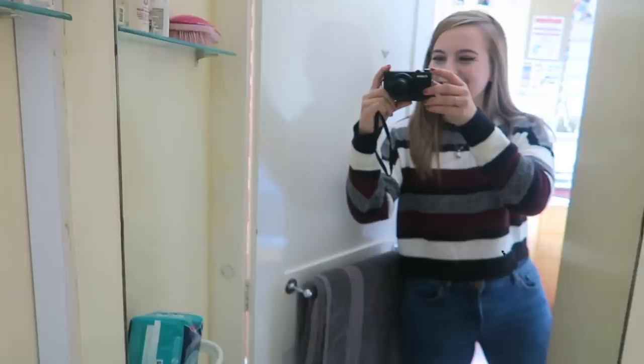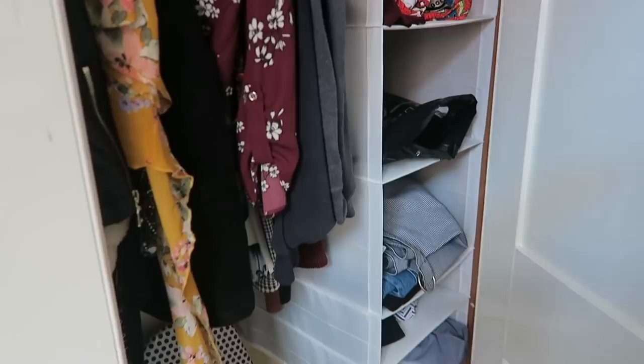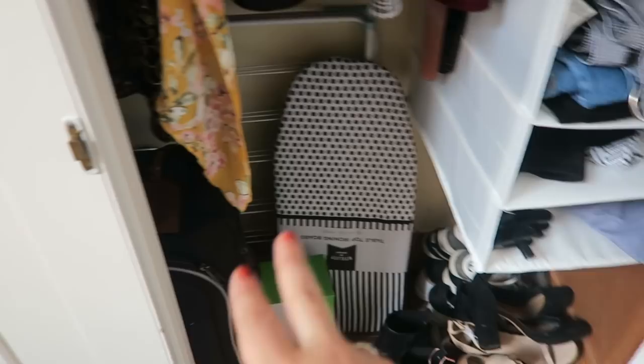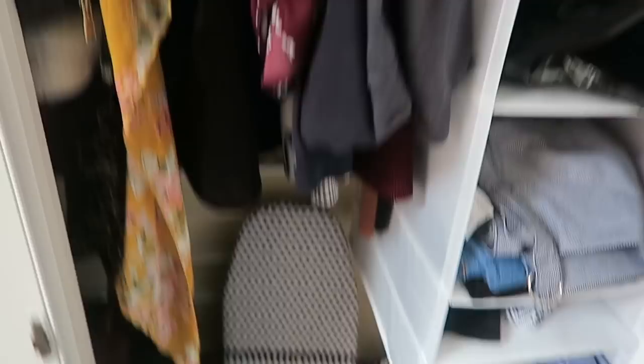Then I have a full-length mirror from The Range which opens up into my wardrobe. Inside I have an Ikea unit with bags, t-shirts, my sub fusc, and skirts — I need to sort it out properly but it'll do for now. I also have my shoes, ironing board, iron, my suitcase just in case, and all my actual clothes and coats. Plenty of space for everything.